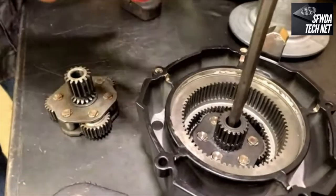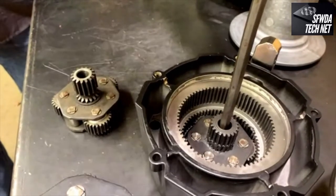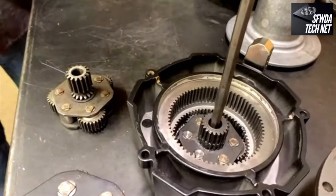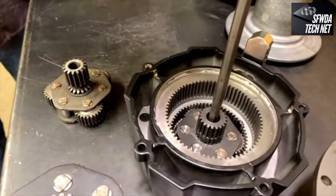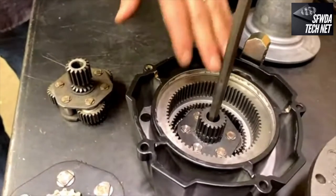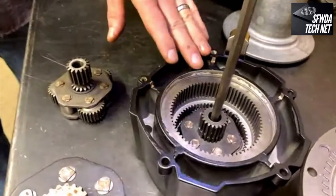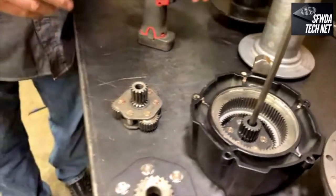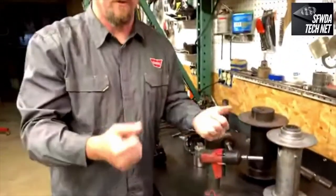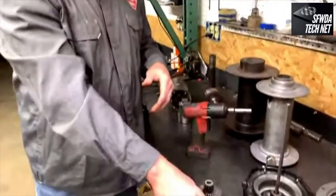The new-process transfer cases — 231s, 241s — have a planetary in them. When you engage low range, you can see it's moving a lot slower than the drive shaft. When you hear winches advertised as three-stage planetary, that means first stage, second stage, third stage. The smallest stage provides the first level of gear reduction. The second stage is a little bigger because it has mechanical advantage into the bigger third stage.